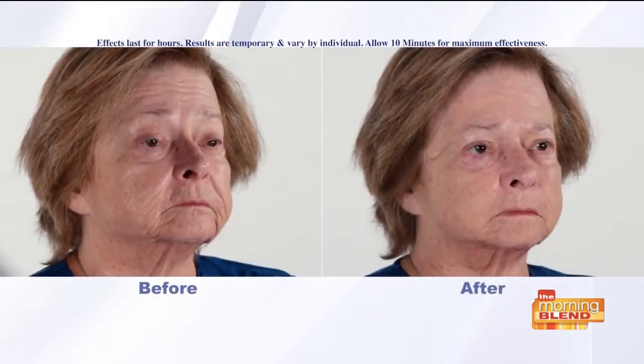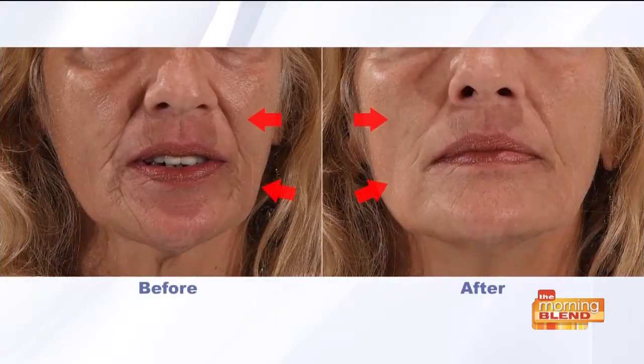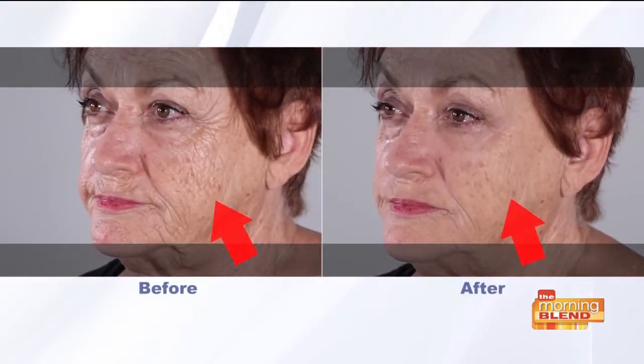And the loose skin some people get under their neck as they get older, or maybe somebody that's lost a lot of weight. They feel great about the weight loss, but they get insecure again because of the loose skin. As you're seeing, Plexiderm is working on that as well.